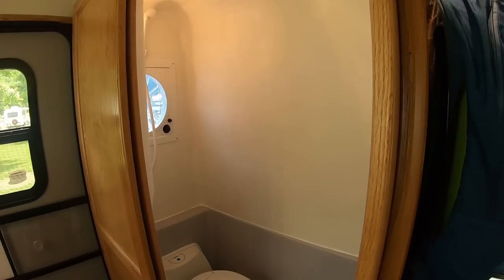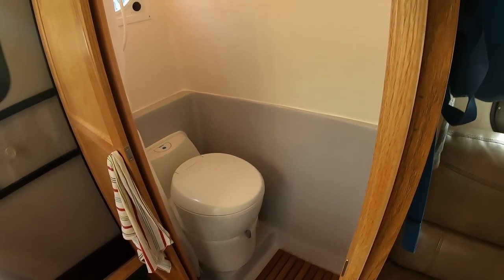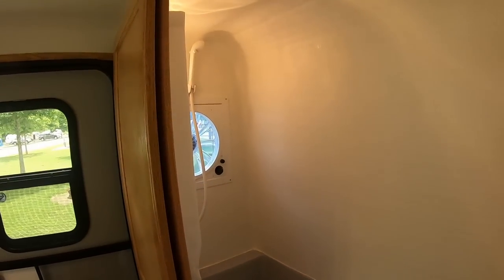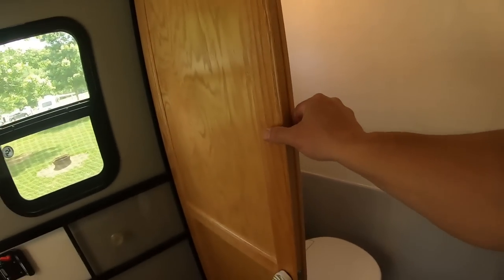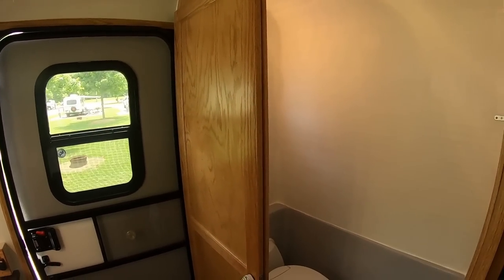Here's the bathroom — it's a wet bath. It's got the cassette toilet and a fan off the back. Very cool — the door slides. Such a nice camper. 2021 Snoozy 2. Check out our video that we did last year for an in-depth look. That's it for the Snoozy 2 — we're going to go on and see what else is around.